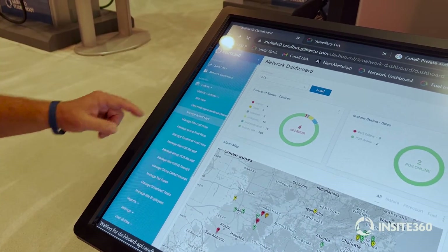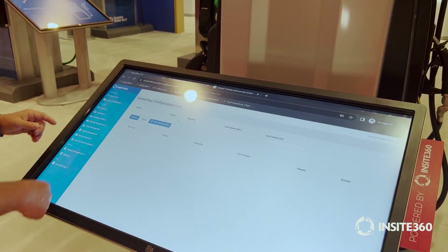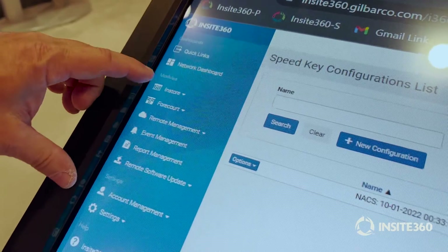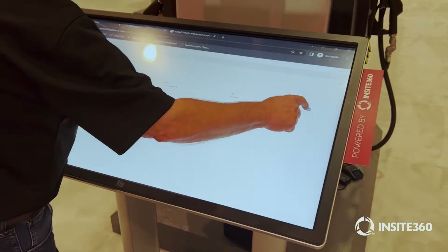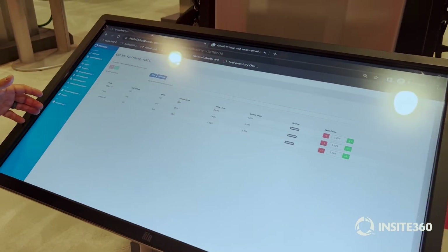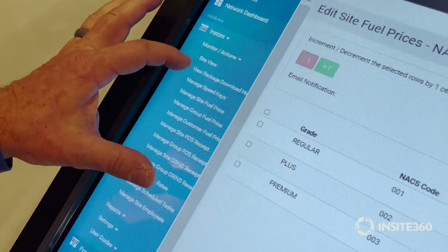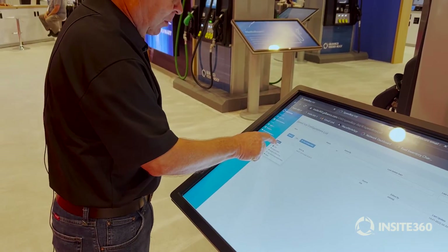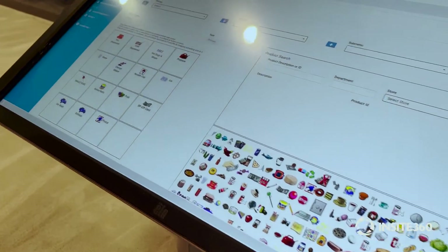We can do everything for managed speed keys. To manage our speed keys, we select the correct button, we choose our options, we can edit those speed keys — they come up here, we can move speed keys around, and then send them to the point of sale device.